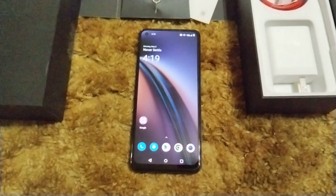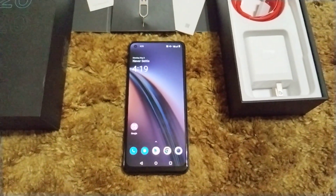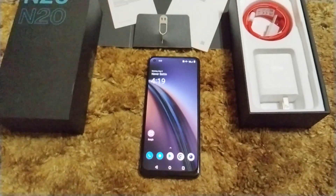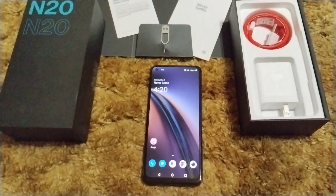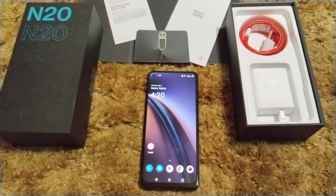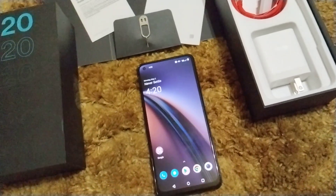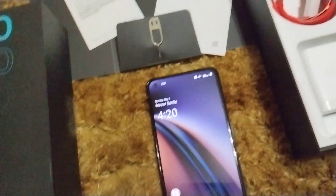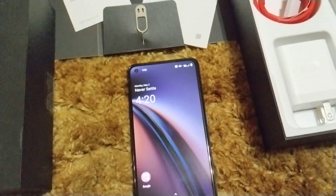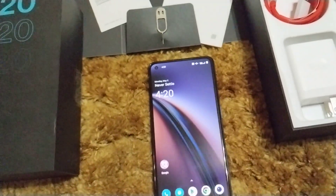The bezels are very minimal. The chin — don't let this video fool you — on camera it looks like the chin is huge, but the phone is definitely not symmetrical like a Galaxy S22 or a Pixel 6. That chin is not bad, and obviously the rest of the bezels are very minimalistic. The hole punch, which is off to the side, not centered, is decently small. I've seen them smaller but I've also seen them much bigger.